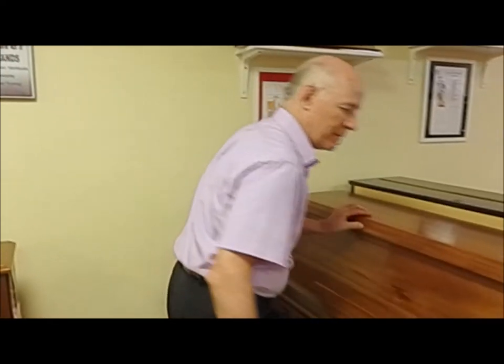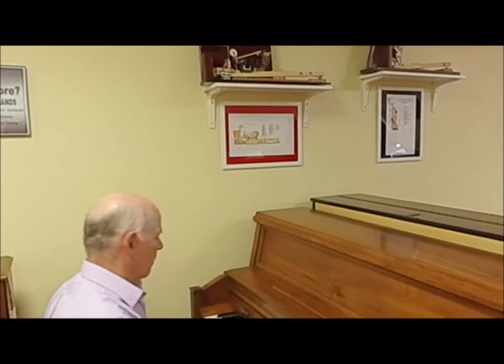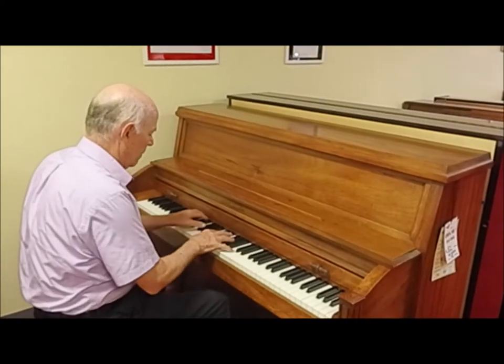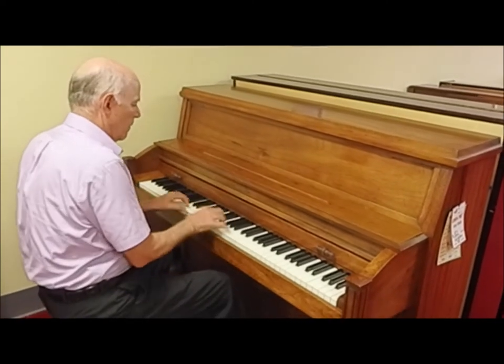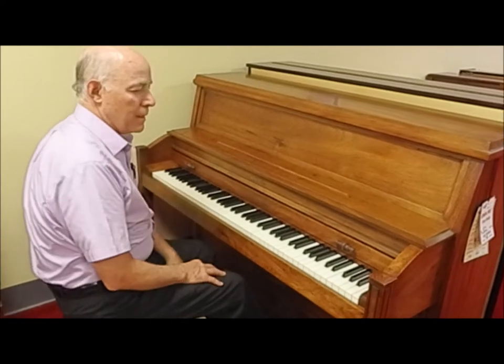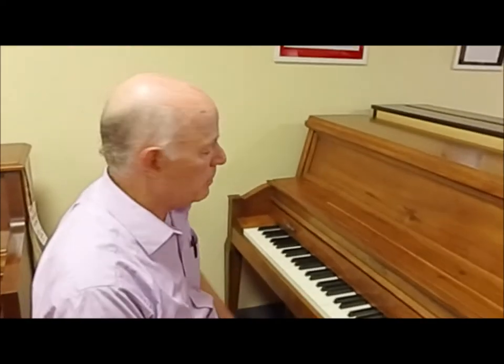Let's listen. They're always well noted for their deep bass.